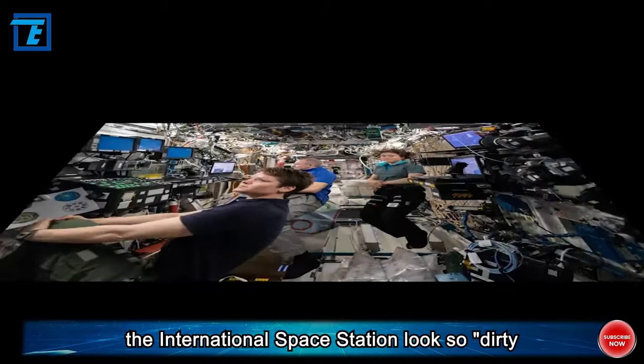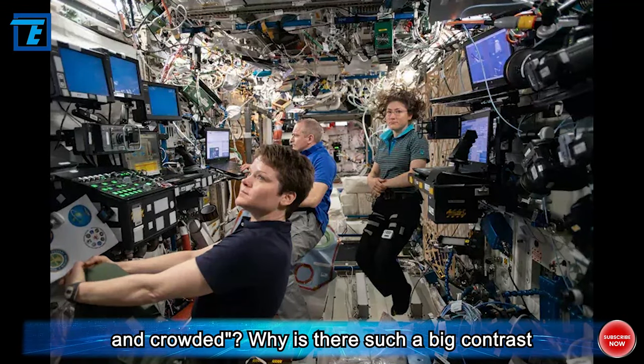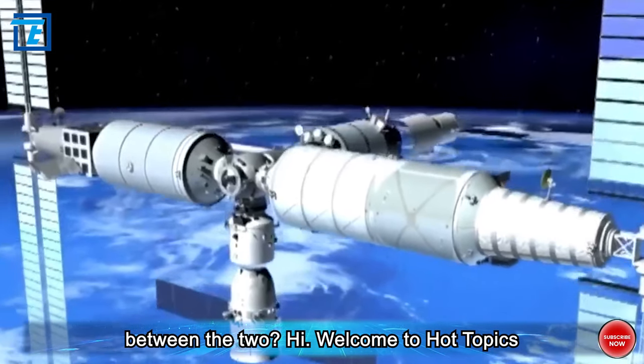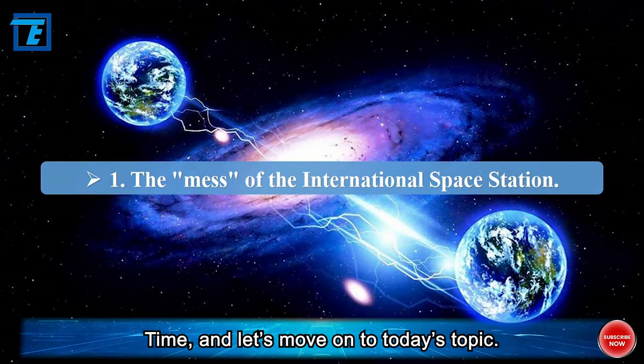So why does the International Space Station look so dirty and crowded? Why is there such a big contrast between the two? Welcome to Hot Topics Time, and let's move on to today's topic.